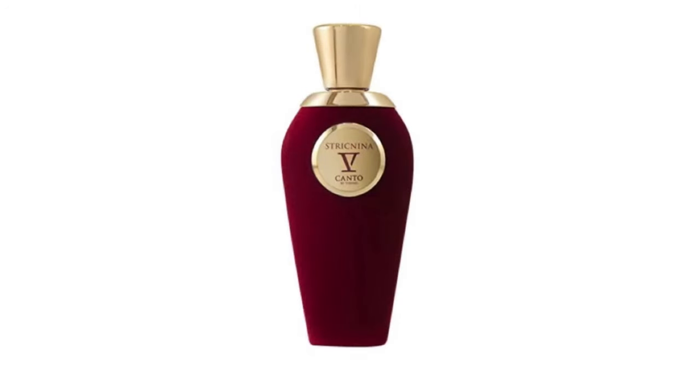Next we have Strignina from Quinto Canto. This is a super fruity fragrance where the main note is raspberry. It has other fruits but raspberry leads. It has a creaminess — it almost feels like a fruity ice cream. I've talked about it many times. It's a beautiful scent.